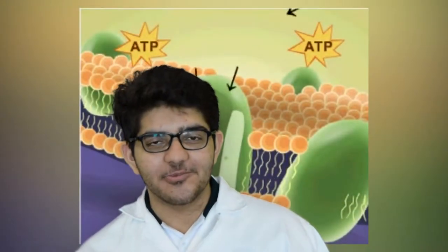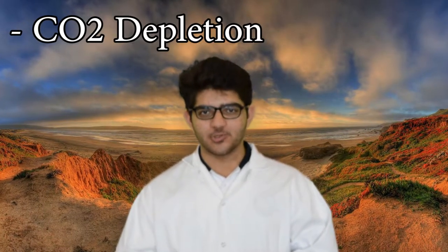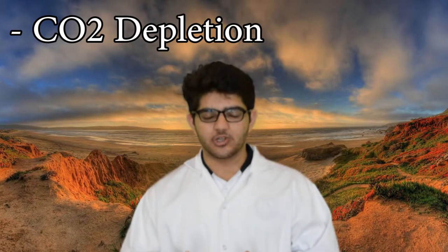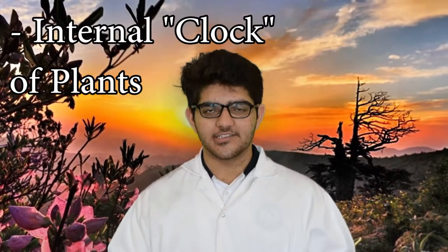Let's talk about stimuli for stomata opening and closing. Generally, stomata are open during the day and closed during the night. However, there are other factors affecting the opening and closing of stomata: light, CO2 depletion, and the internal clock of plants. At dawn, light activates the blue light receptors in the plasma membrane of guard cells, which allows the guard cells to absorb potassium ions, making them turgid so the stomata can open. CO2 depletion causes the plant to open its stomata so more CO2 can be absorbed — however, that can only happen if and only if enough water is provided.